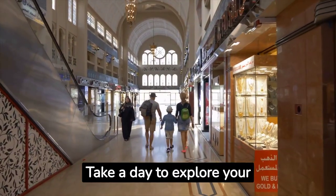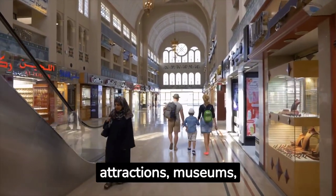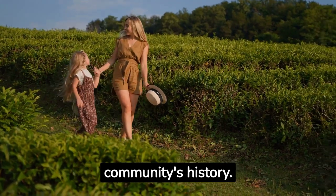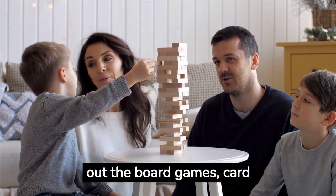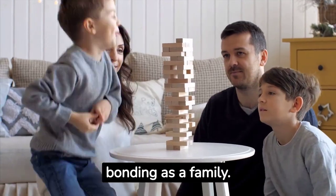Take a day to explore your own city or town. Visit local attractions, museums, or landmarks you've never seen before and learn about your community's history. For some friendly competition, set up a family game day — break out the board games, card games, and puzzles, and spend a day laughing and bonding as a family.